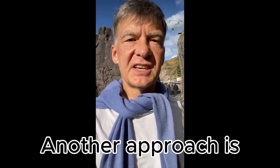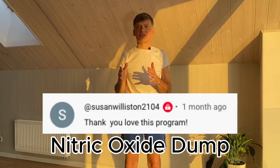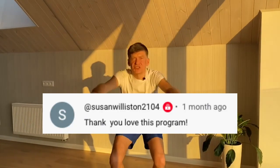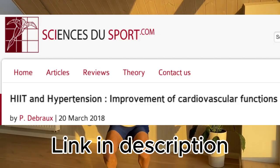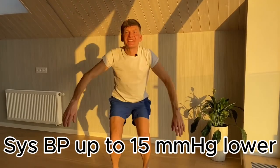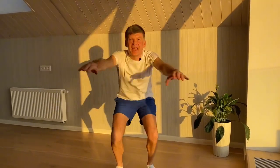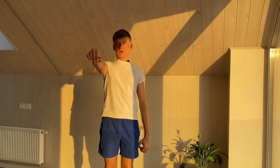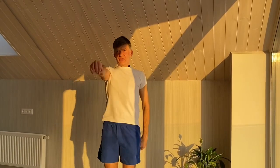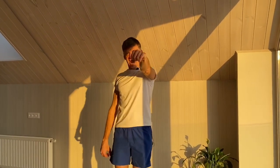Or doing the exercises called the nitric oxide dump. Let's go for it — one, two, three, four, five, six, seven, eight, nine, ten. Arm raises: one, two, three, four, five, six, seven, eight, nine, ten.